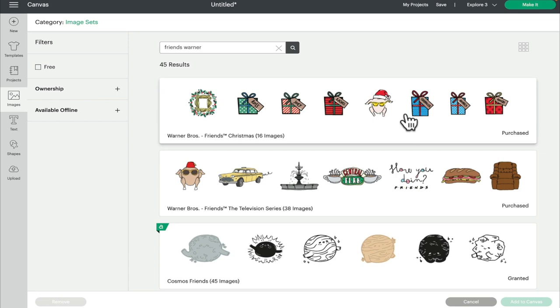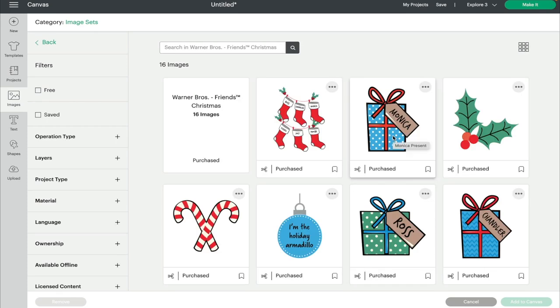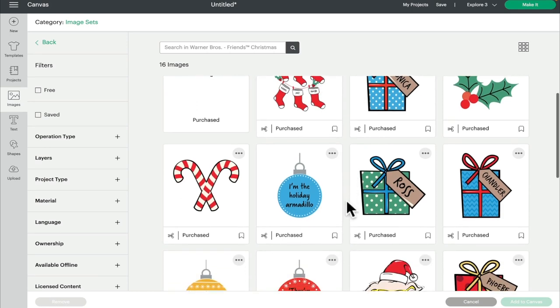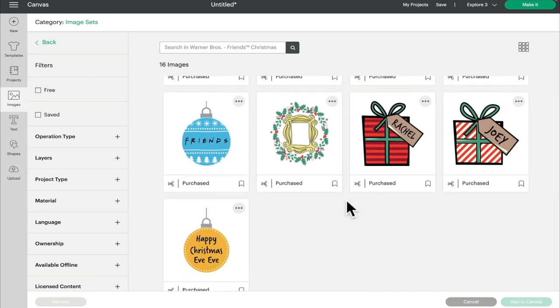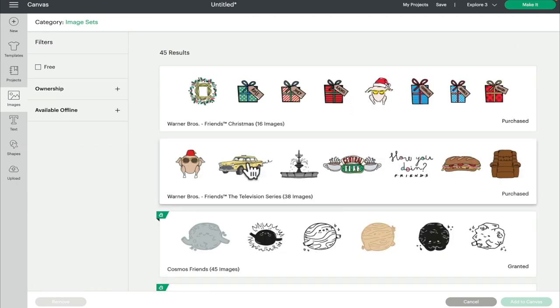The first set is Friends Christmas — there are 16 images in that one. I actually really love it because it's really easily customized. You can change out the names on the presents, change the names on the stockings, and change the baubles really easily too. It's a real interactive image set because you can personalize those images, which is something I really like.